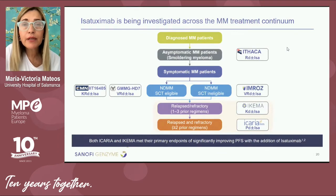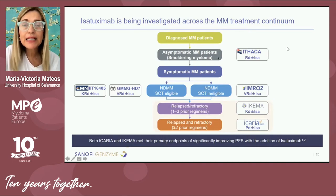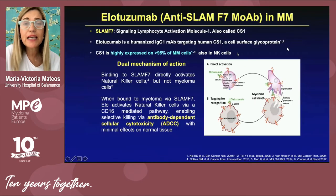Isatuximab is a similar anti-CD38 monoclonal antibody also under investigation in late and advanced stages of disease in combination with pomalidomide and dexamethasone, carfilzomib, in the first line of therapy, and even in smoldering myeloma. CD38 as a target has been crucial in establishing the role of immunotherapy in multiple myeloma, and anti-CD38 agents are now part of the treatment of our myeloma patients.